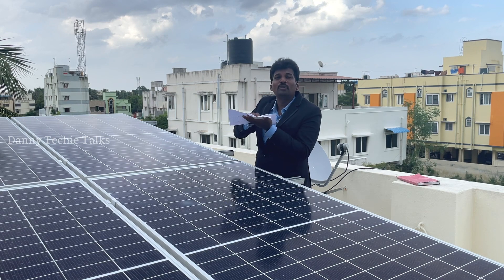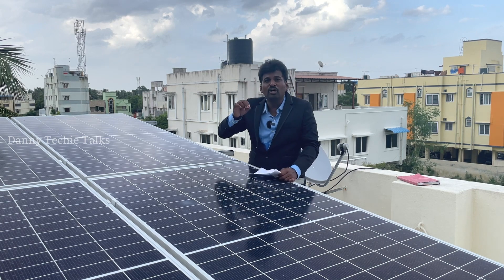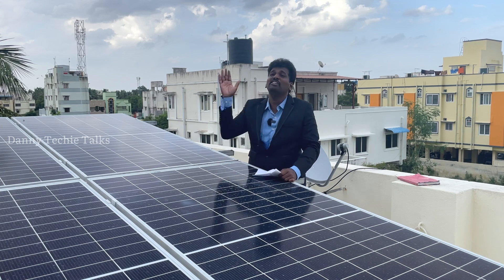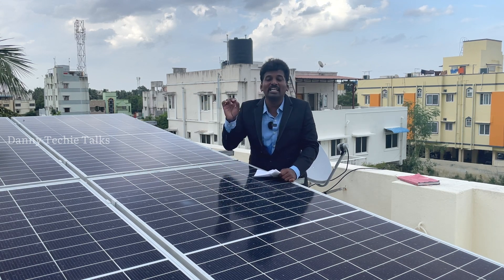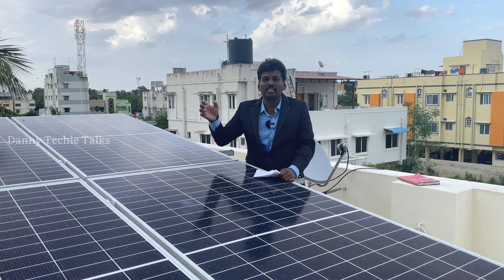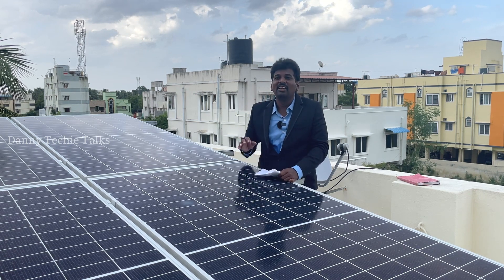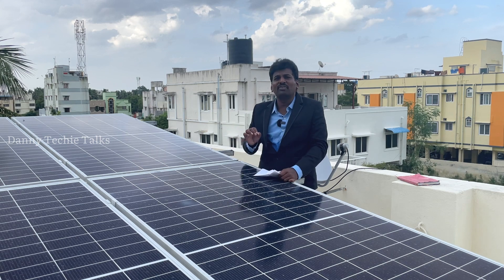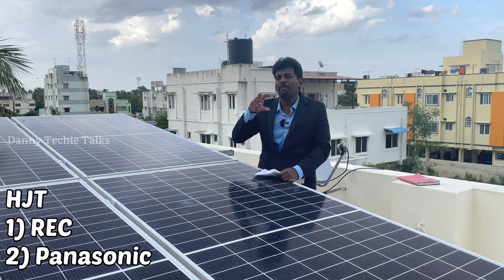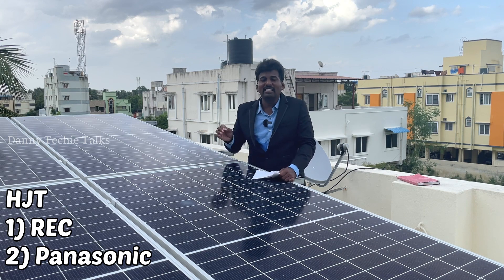The electrons are the output. The advantage of this is that the photons generate current. This is the heterojunction. If there is one layer, it is monocrystalline. If there are three layers, it is the heterojunction. It is a Sanyo Electric company, it is a Panasonic company — it is the heterojunction.